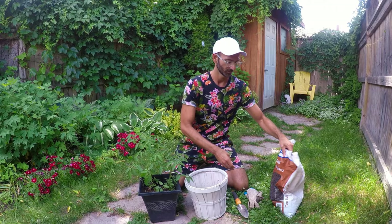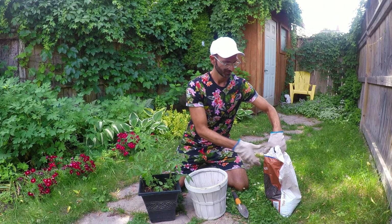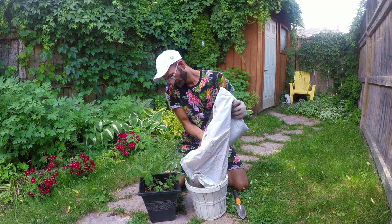Alors, la première étape — the first step — est de mettre un peu de sol dans le pot — to put some soil in the pot. Je vais mettre mes gants — I'm going to put on my gloves. And now I'm ready. Je vais ouvrir le sac pour mettre le sol — I'm going to open the bag to put in the soil.